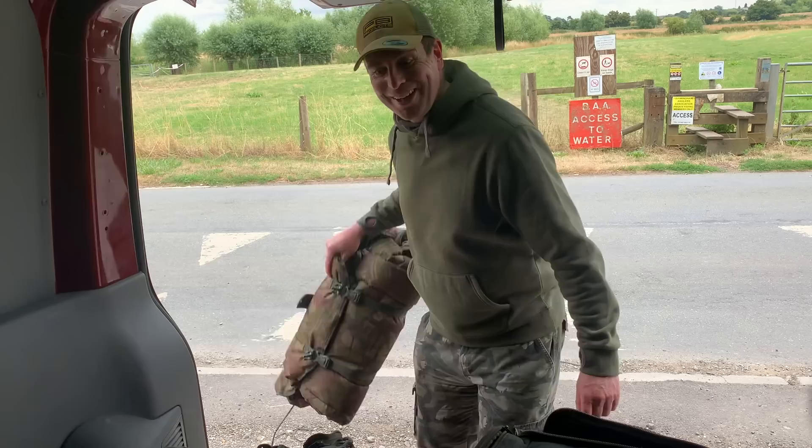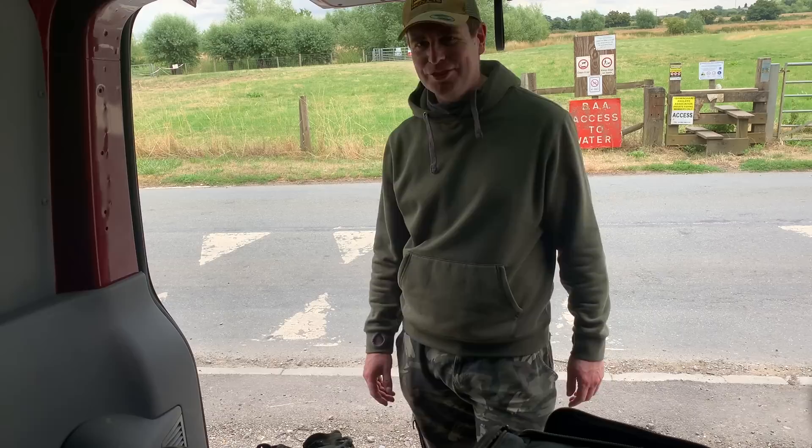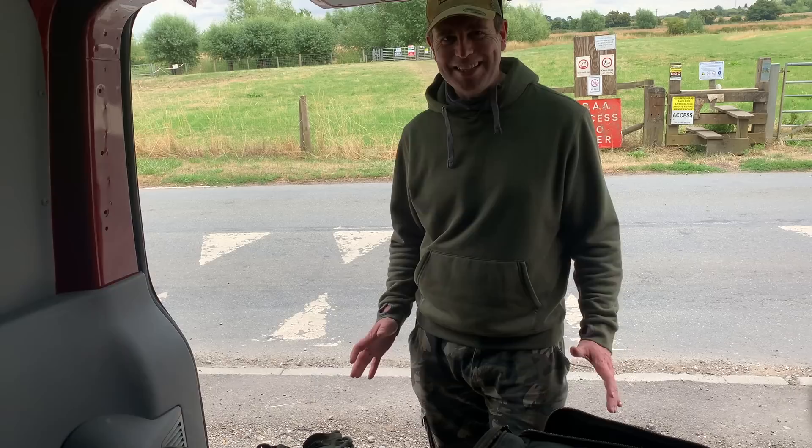Hi everyone, welcome to the video. I'm at Flatbury today and we're going to be fishing the Avon. Behind me across the fields is the weir peg, which I've always had an interest in fishing. I've just been across there and it's free, so we're going to get the gear out, get across the fields, get set up, and have a four or five hour session on the weir peg.